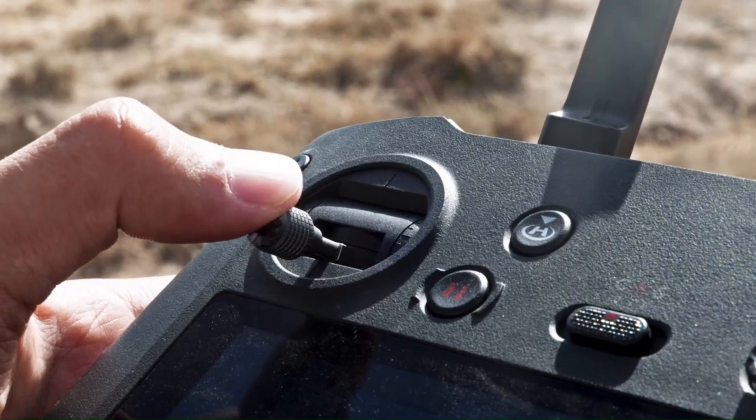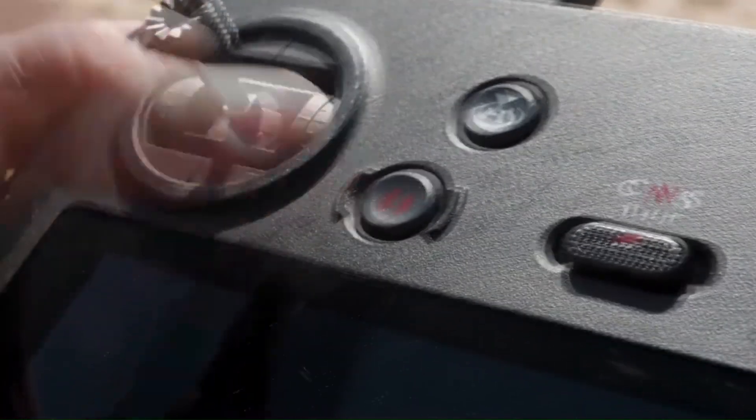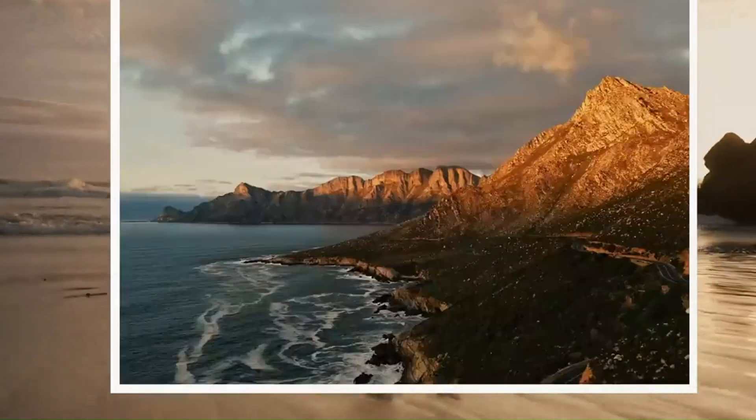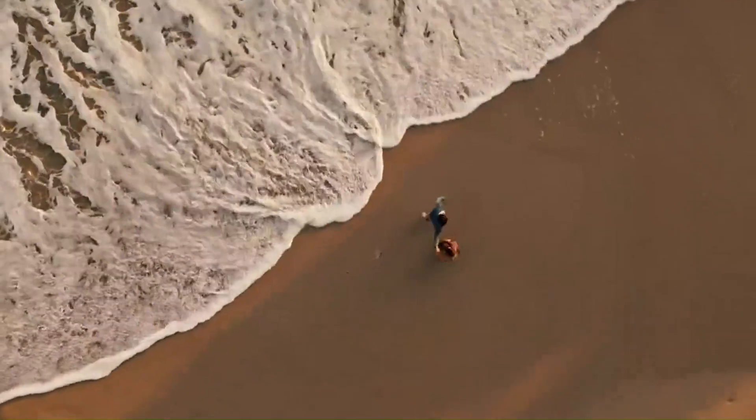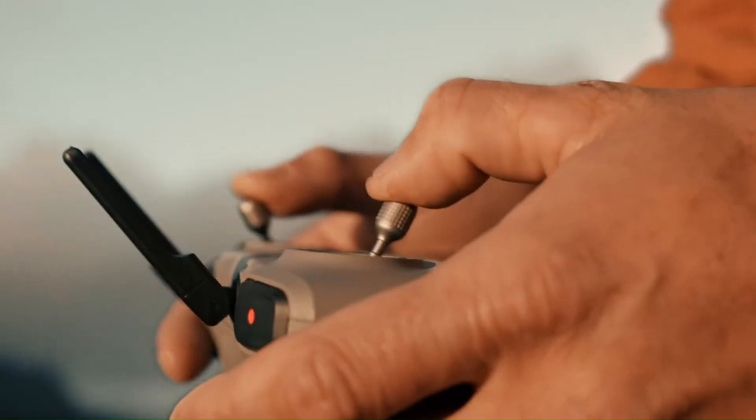But here's the big question: is it really worth upgrading from the Mini 4 Pro or even the Air series? We've taken this drone for a serious spin, tested it in wind, tracked moving subjects, and pushed it in low light. And the results? Let's just say this isn't just a Mini update.